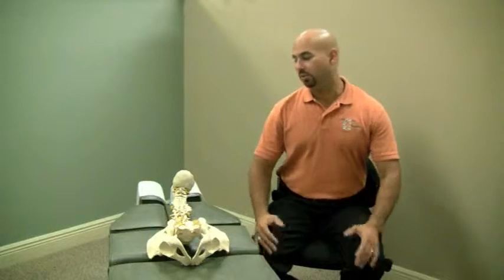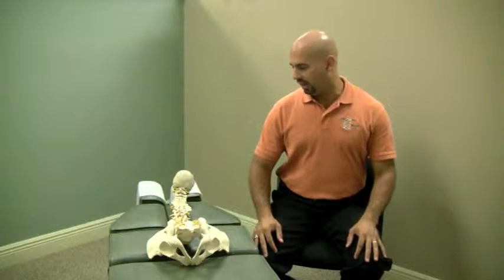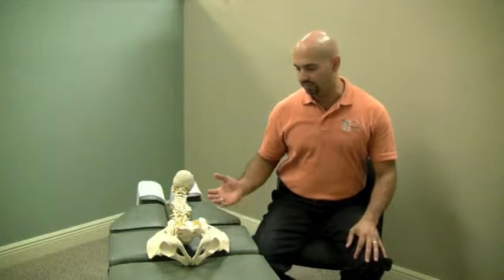Hi, I'm Dr. Victor Estevez from Pinecrest Chiropractic. What we're going to show you here is basically the chiropractic table — one of the many types that there are. The reason we use these types of tables is to help decrease the amount of force or pressure that we have to put onto a body.